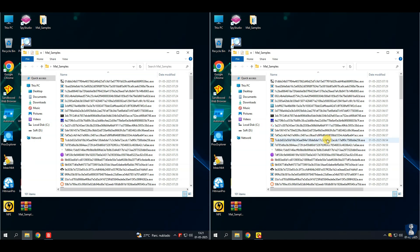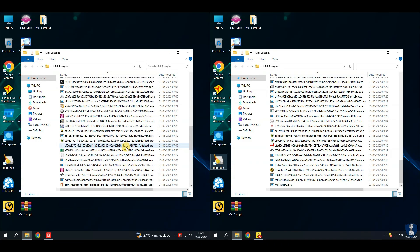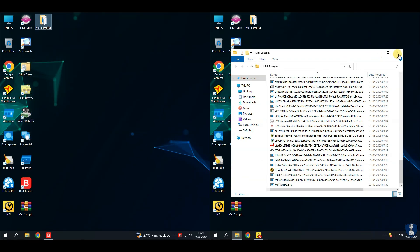This malware pack includes: viruses, ransomware, stealers, RATs, trojan horses, worms, botnets, spyware, adware, greyware, scareware, fileless malware, rootkits, keyloggers, cryptojackers, etc.